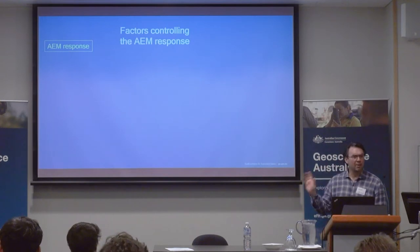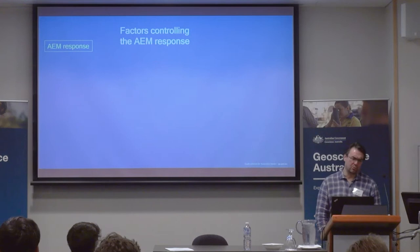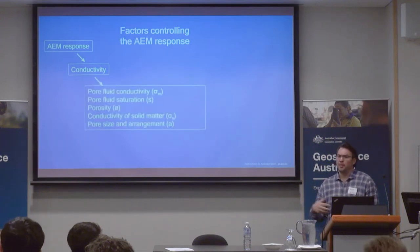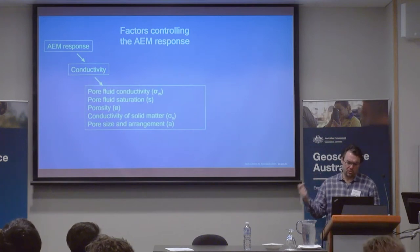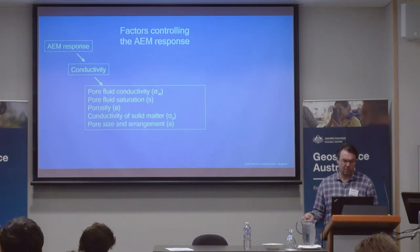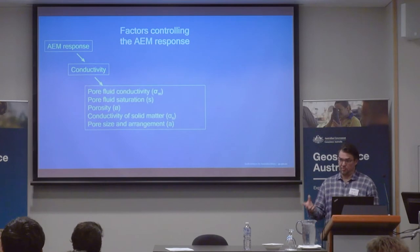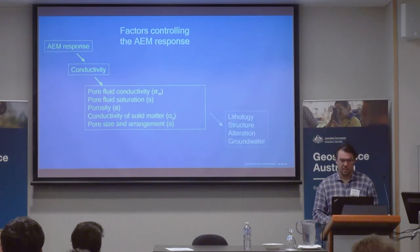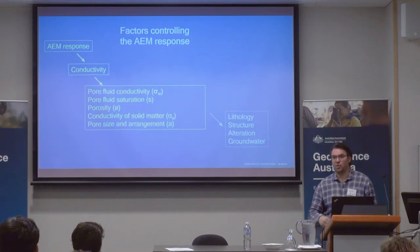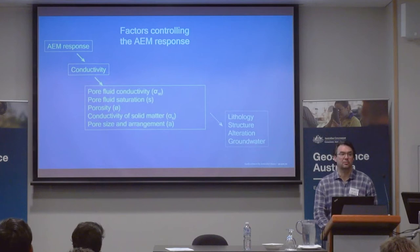What are the factors that control an AEM response? There are several. One is the conductivity of the material. But there's also the medium's porosity, saturation, and the composition of the pores, and the arrangement within the structure. That in turn will determine the different lithology structures and alterations, or if there's groundwater or not. Those are all factors that contribute to the response we are measuring on the AEM signal.